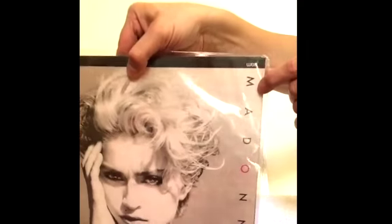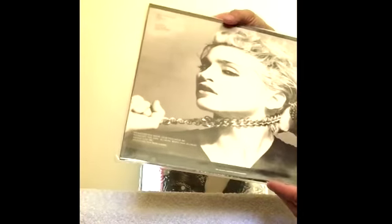This is the Argentine pressing of the album. You can see the WBA caption there. On the back, all the songs were actually translated into Spanish for the Argentine market. That's a nice pressing.